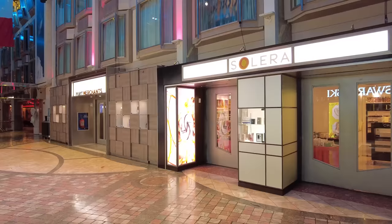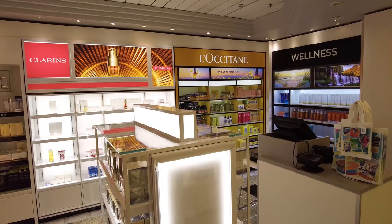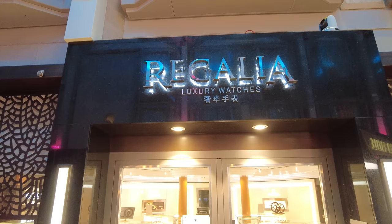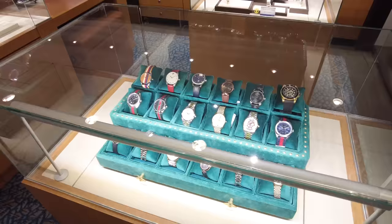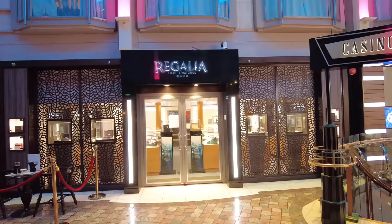Solera is a makeup and perfume store on the Promenade — whether you forgot something or want to buy something different, you can shop here with a decent selection for a cruise ship. The Regalia store also sells watches specifically. You may notice Asian characters on some of the signs throughout the ship — that's because Voyager of the Seas spent considerable time in the Asian cruise market, and those signs were designed for that audience.